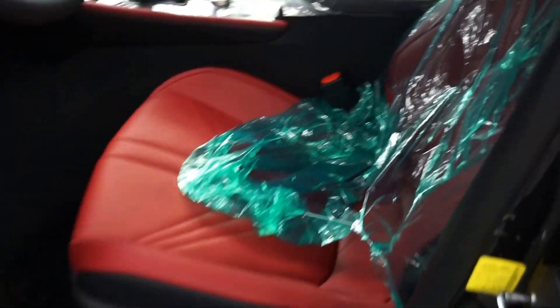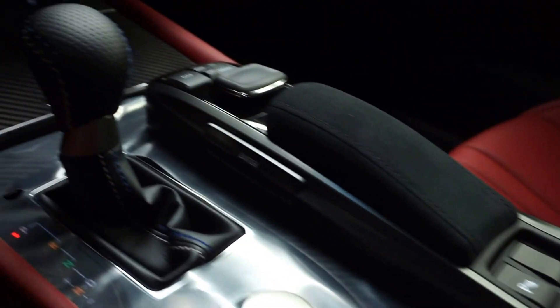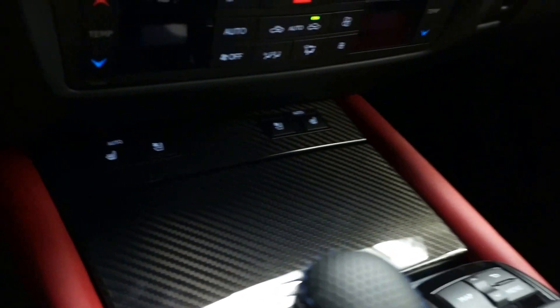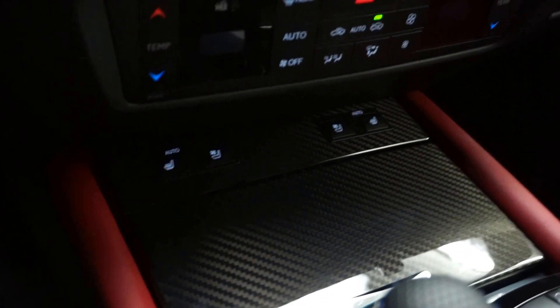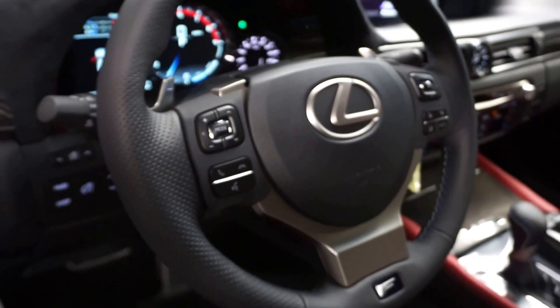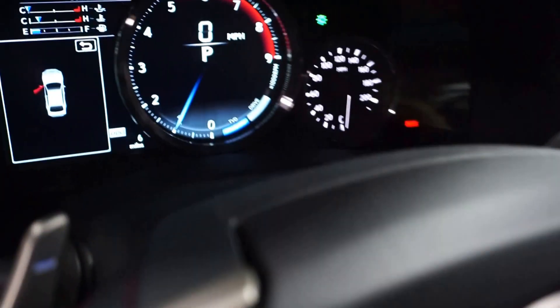You got black and red racing seat Recaro styles. You got some carbon fiber, leather shifter, heated and cooled seats, Mark Levinson audio, satellite radio, navigation. It's got your F wheel, leather wheel.